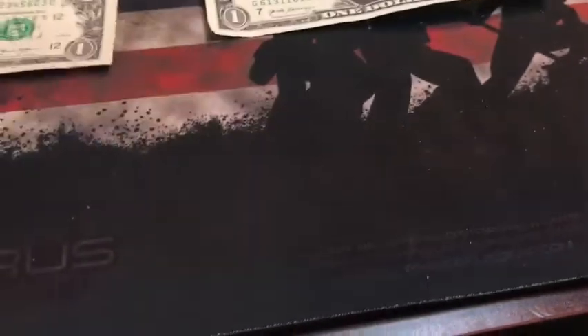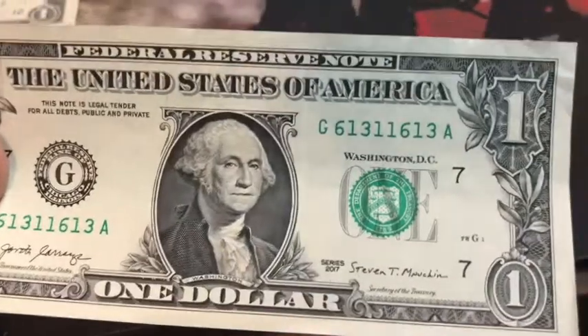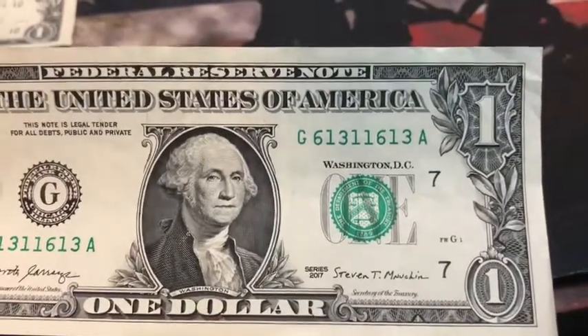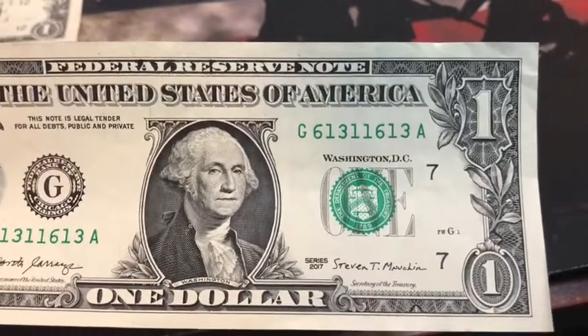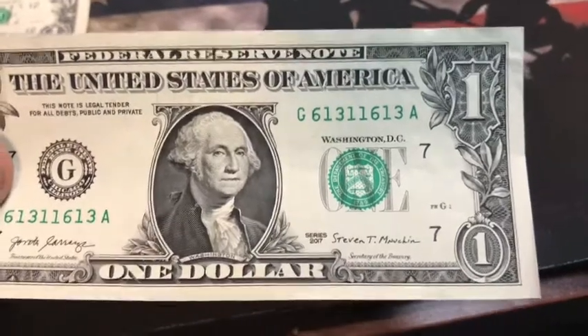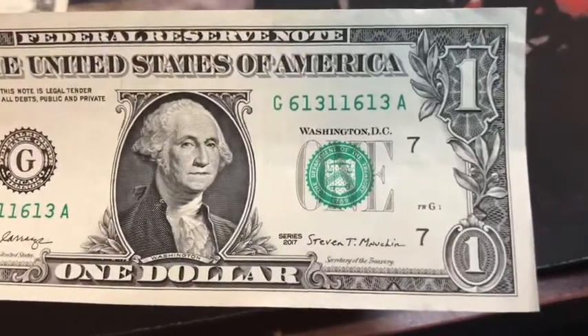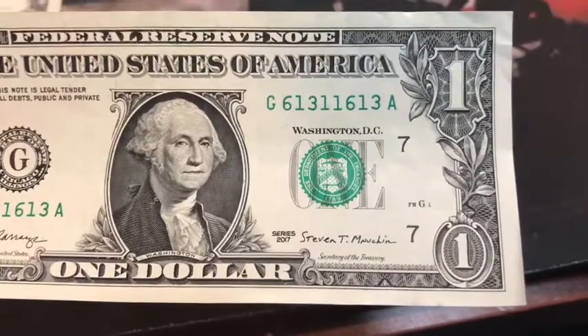I got this one — it's a 2017 note with serial number 6131-1613. You've got 613 on the bookends with 11 in the center. That's a pretty cool serial number. I'll be saving that one.